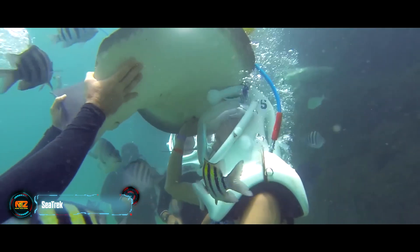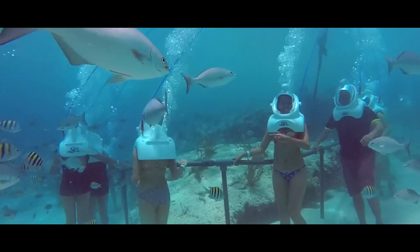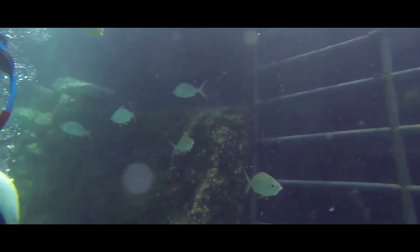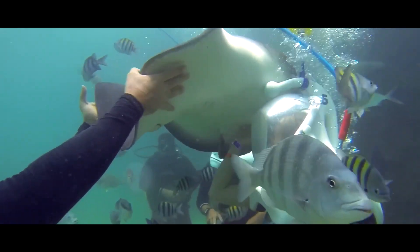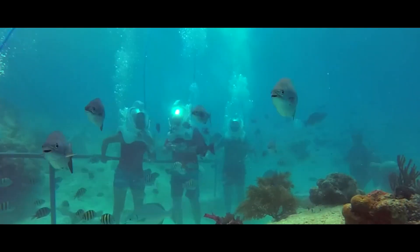Sea Track welcomes you to the underwater tour — no diving skills required, because you'll walk instead. Suitable for ages 8 to over 80, it's accessible to all. Walk underwater in various places worldwide, from the Bahamas and Curaçao to the Philippines and Guam. Typically lasting around 25 minutes, it leaves lasting impressions, and photography and video recording are often allowed.